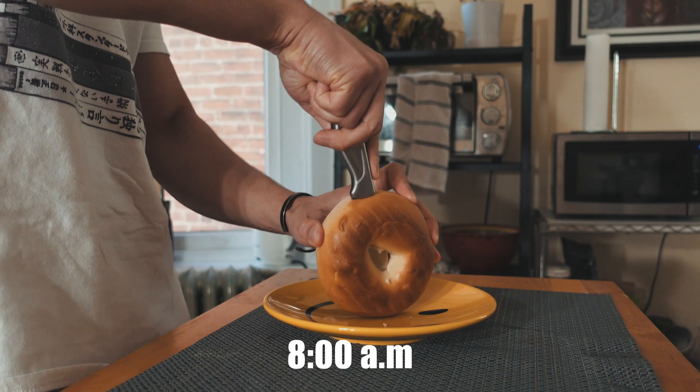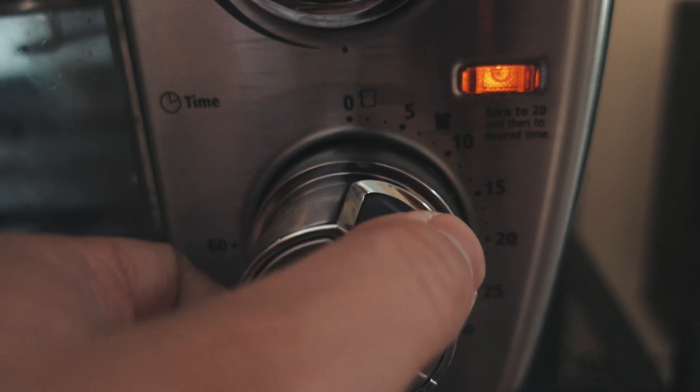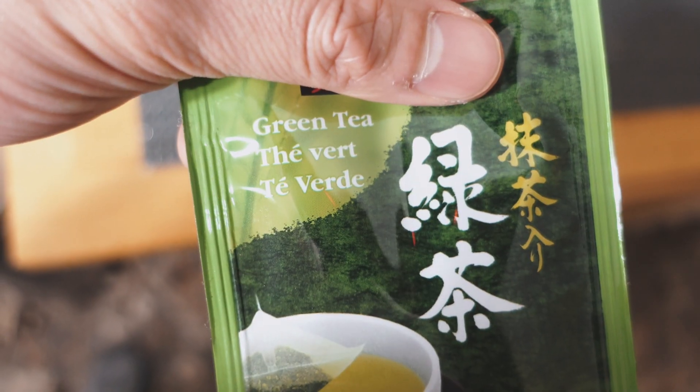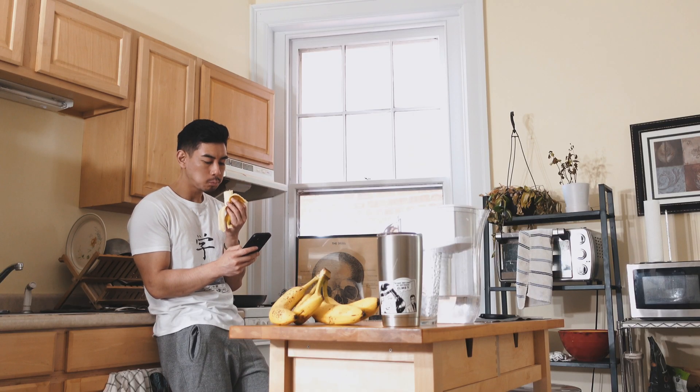By 8am I'm a little hungry, so I go out to make a bagel, have a banana, and steep some green tea, continuing to do RemNote flashcards while I impatiently wait for my bagel to toast.